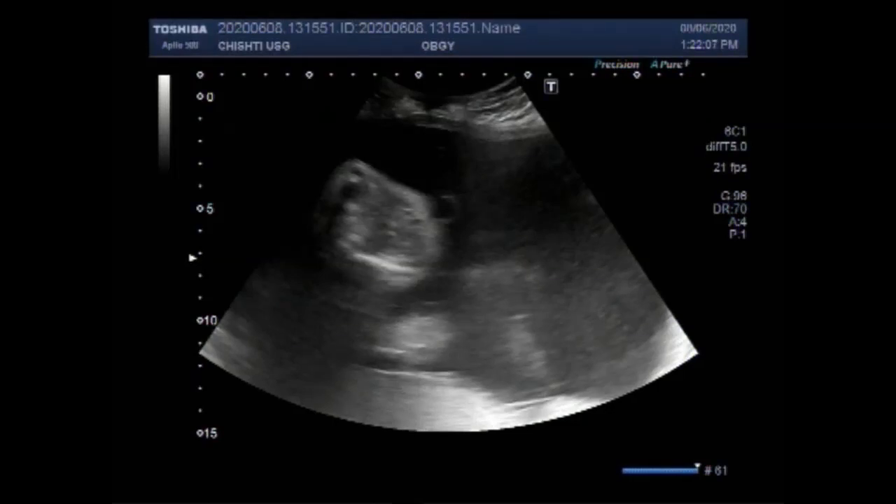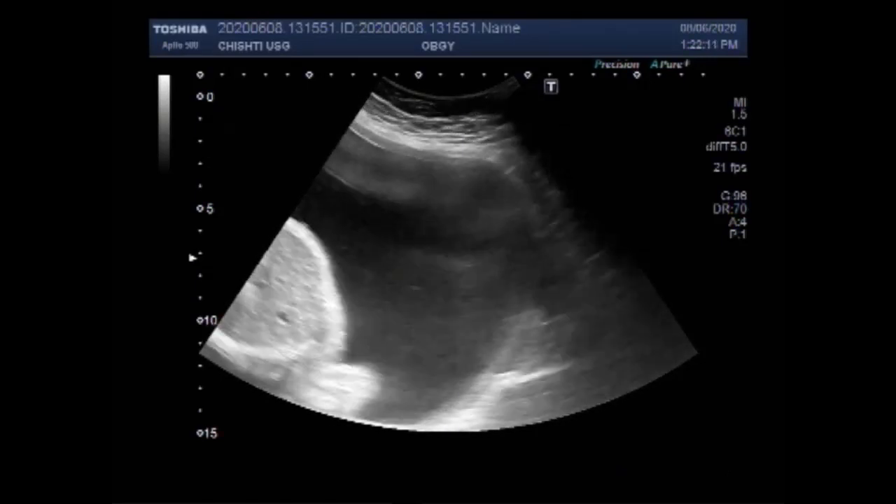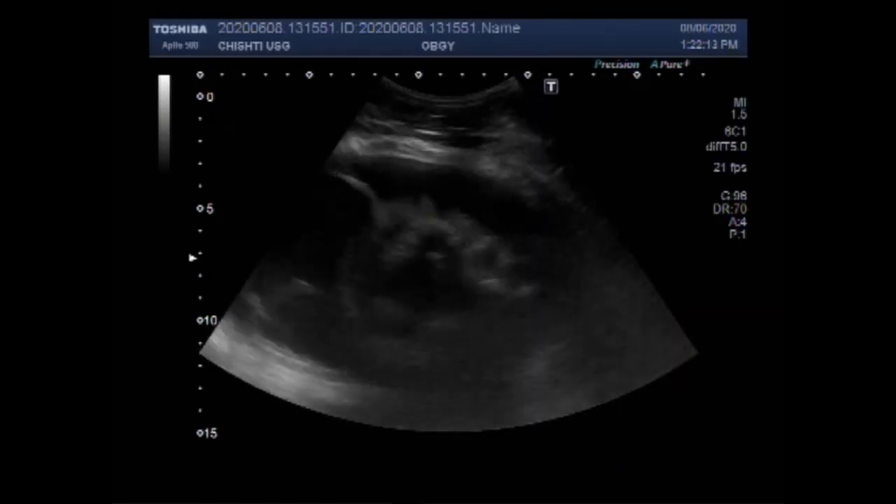Dear viewers, I hope you are all fine. This ultrasound video shows a fetus with polyhydramnios and encephalocele.